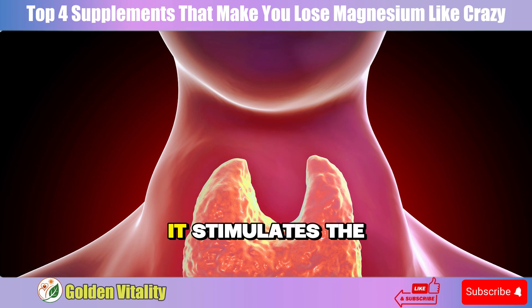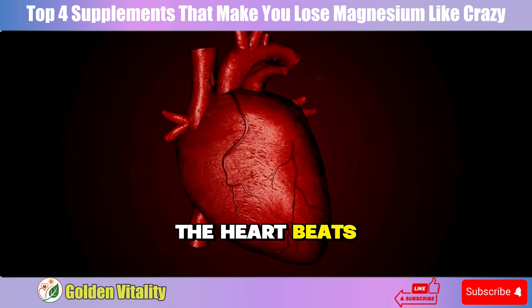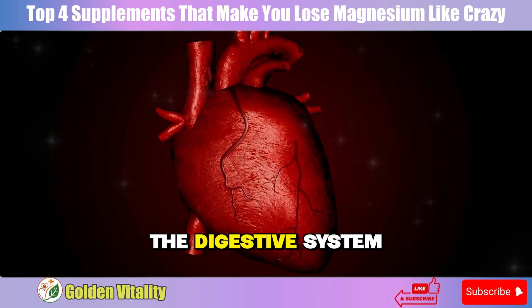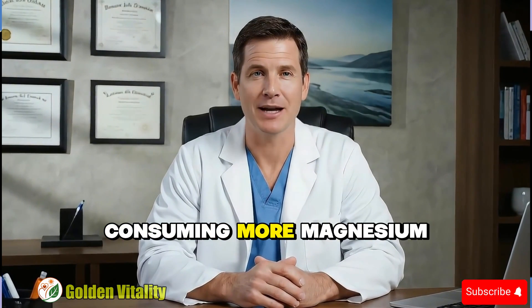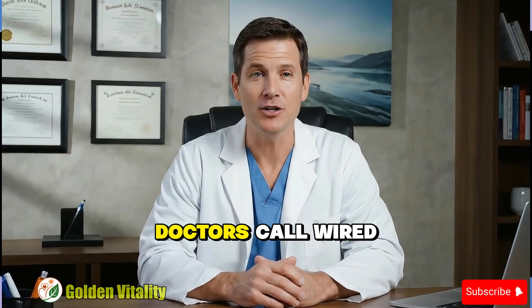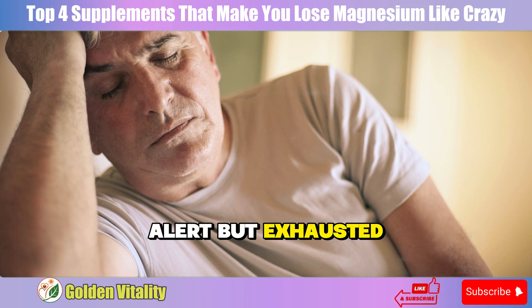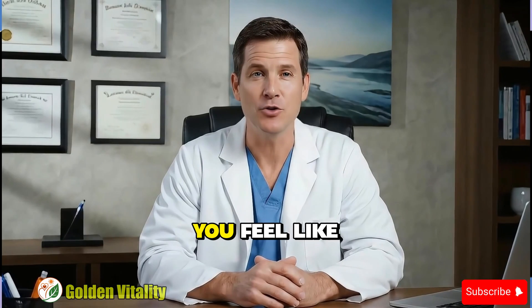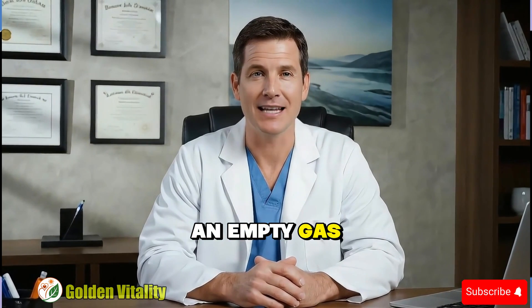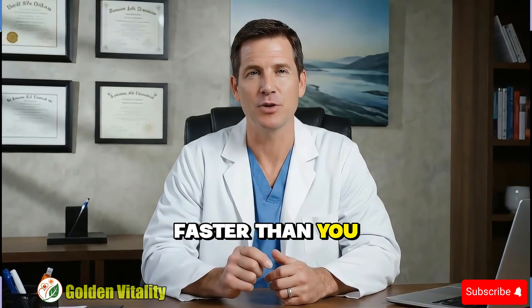Iodine works differently — it stimulates the thyroid, making the whole system speed up. The heart beats faster to pump blood, the digestive system works harder, the body burns calories faster. Each 'faster' means consuming more magnesium. There's a phenomenon doctors call 'wired but tired' — alert but exhausted. The brain works frantically but the body is completely drained. You feel like you're racing but with an empty gas tank. That's the clearest sign you're burning magnesium faster than you can replenish.